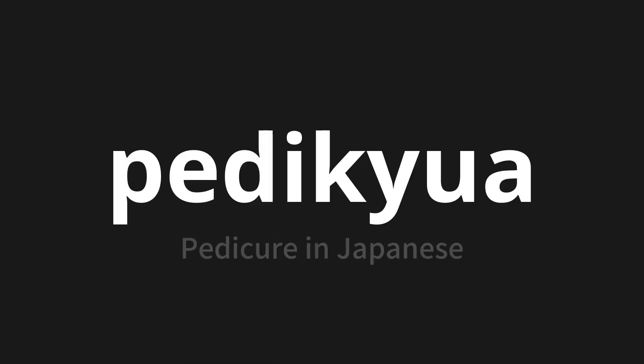Welcome to this pronunciation video. Today we will be focusing on a new word that you might find challenging or intriguing. So let's dive into today's word: Pedikira, which means pedicure in Japanese.